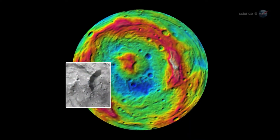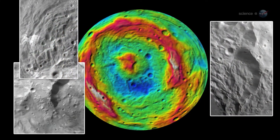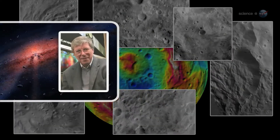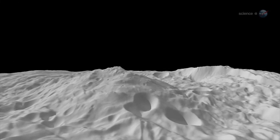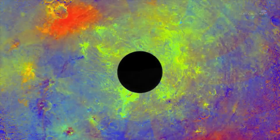We're seeing enormous mountains, valleys, hills, cliffs, troughs, ridges, craters of all sizes, and plains, says Chris Russell, Dawn Principal Investigator from UCLA. Vesta is not a simple ball of rock. This is a world with a rich geochemical history. It has quite a story to tell.